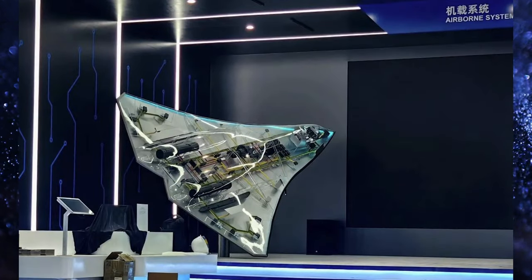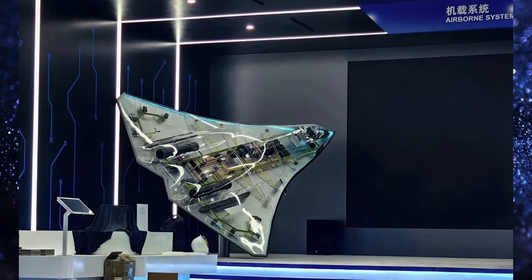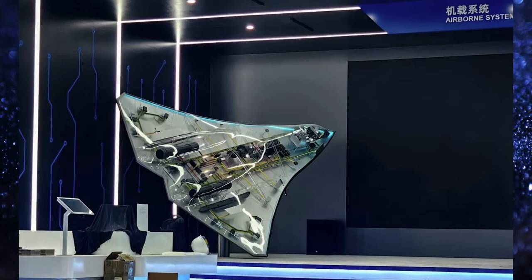So that aircraft is not real — but why did I say at the beginning that it was? Because at Zhuhai there was also a model, not a mock-up, of a Chinese study for a sixth generation aircraft. So the Chinese are actually working on a sixth generation fighter, but it's not the 'White Emperor.'